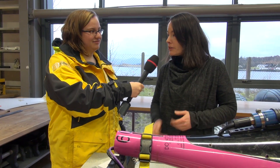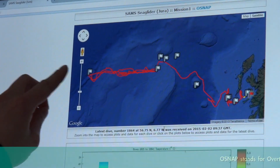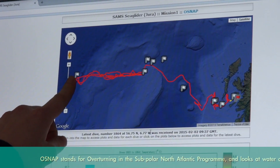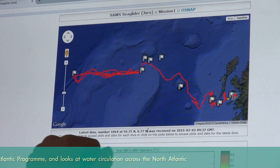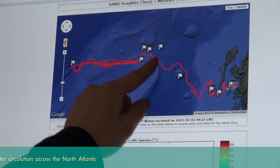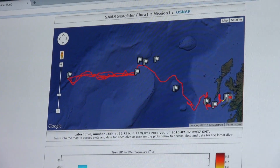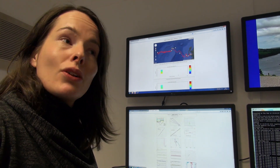If you follow me into mission control, I can show you on the screen where she's been. Jura was deployed in July last year at this point here on the Osnap line. Then she's been doing some transects back and forth over the summer and the autumn. And then she made her way all across the Rockall Trough and back up here in the Hebrides, where she had to wait for several weeks for the bad weather to pass so that we could go and recover her.